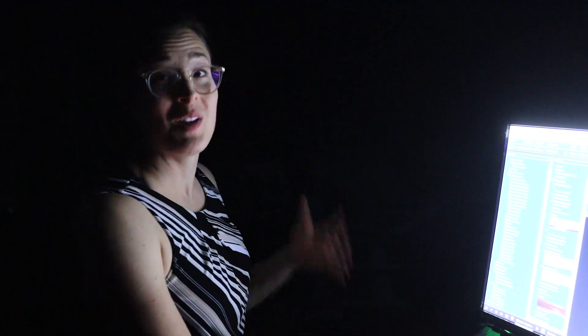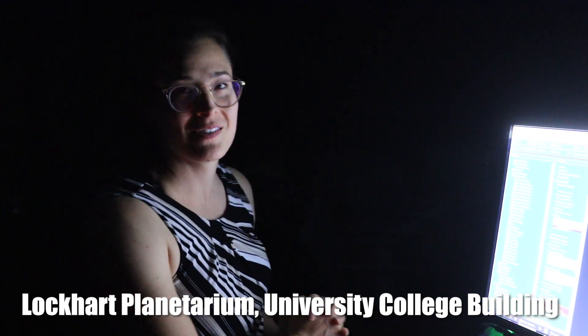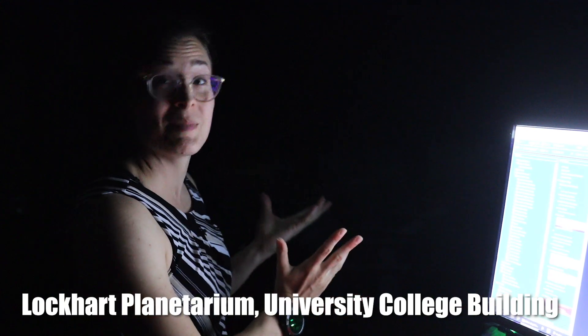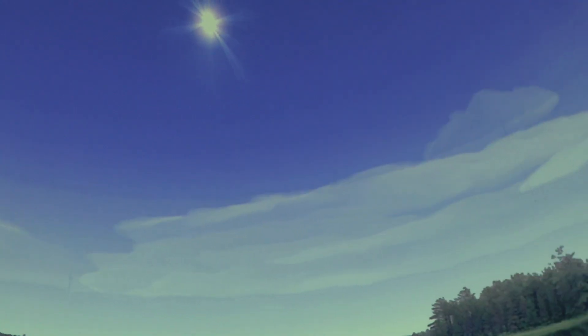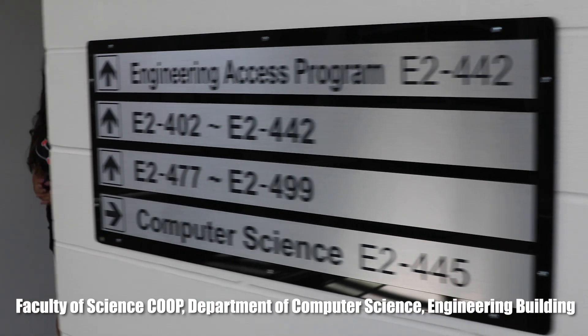Hello and welcome to the Lockhart Planetarium, just one of the fun and unique spaces at the Faculty of Science here at the University of Manitoba. This space has recently been renovated. We have a new projector and a new dome, which will allow us to show you all sorts of the wonders of the night sky.